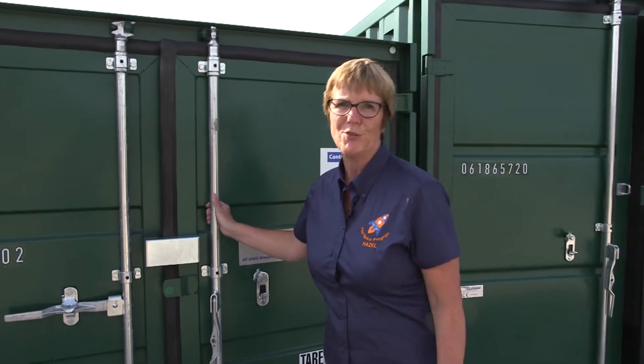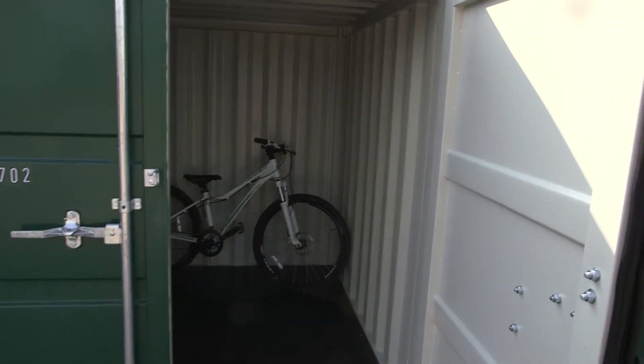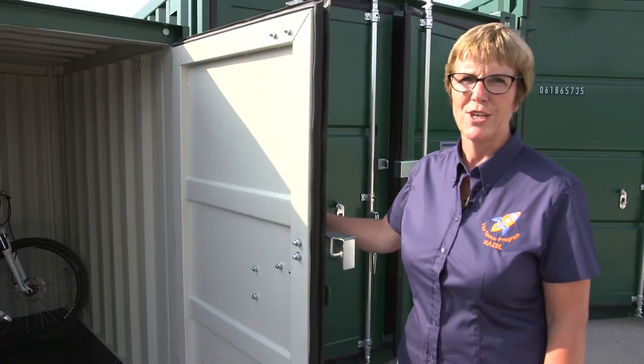We start with our cute little six-foot unit. It's perfect for storing bikes and other small items, and it has the capacity of a small garden shed.